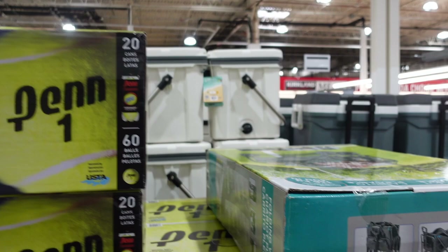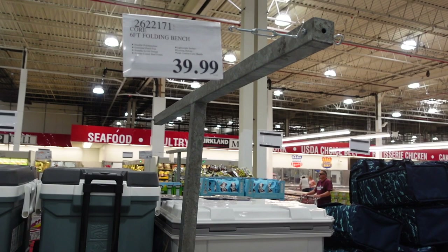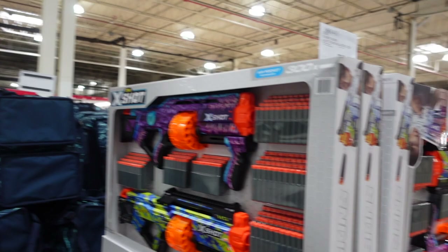They have a folding bench for $39.99 — great for fishing or if you run a soccer team. They also have a little kid's bike, and if your kids are into Nerf blasters, they have a two-pack for $29.99 — another potential Christmas gift.